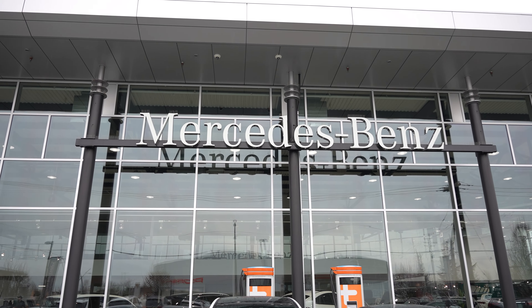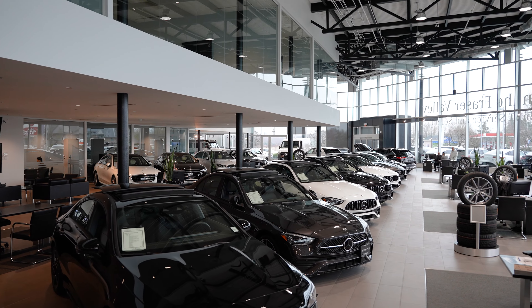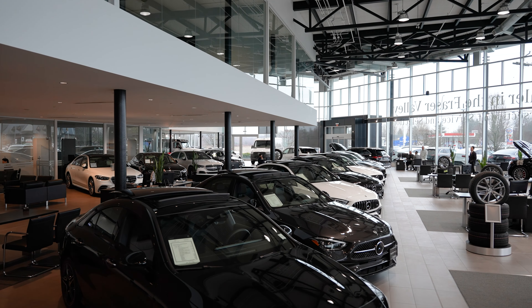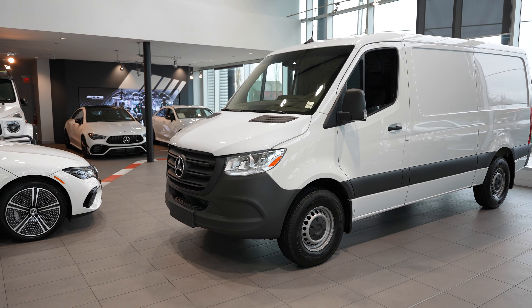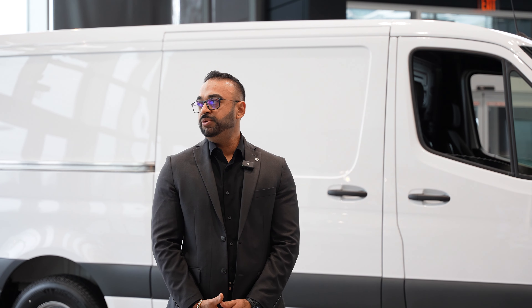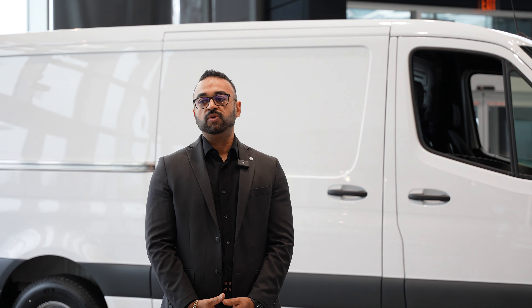My name is Jason Vandal and I'm the sales manager here at Mercedes-Benz Langley. We are the only Mercedes dealership in the Fraser Valley and we cater to a diverse clientele — whether you need an EV car, a two-door sports roadster, or a work vehicle for your construction or plumbing company. I enjoy working here because we're very close to the community; we recently did a toy drive for our children's hospital over the holidays.